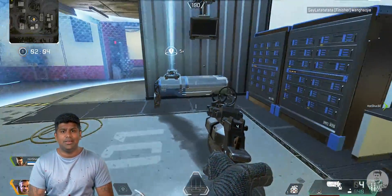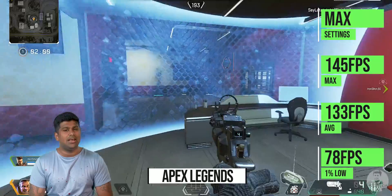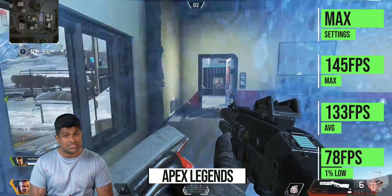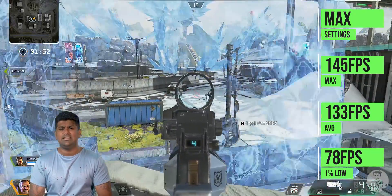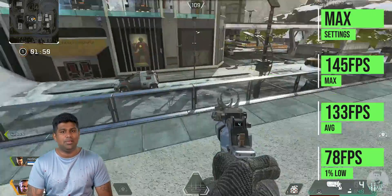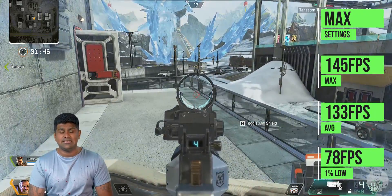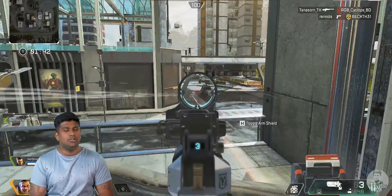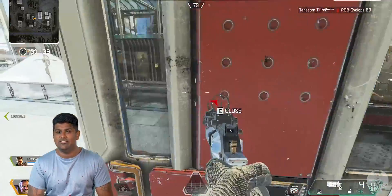Wrapping up with another battle royale title, Apex Legends — we got an average of 133 FPS with a 1% low of 78 FPS, again at max graphical settings. So basically, if you want to game at 1080p with ultra or very high settings on most titles, the RX 5600 XT is a very good choice.